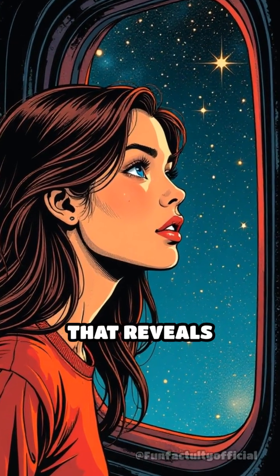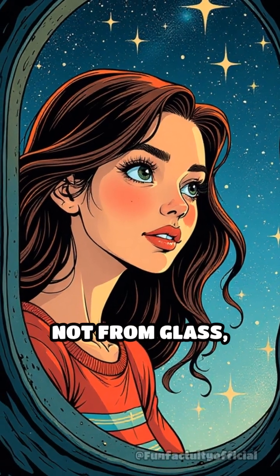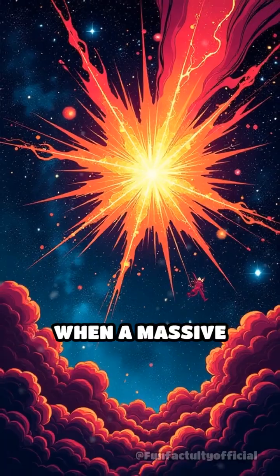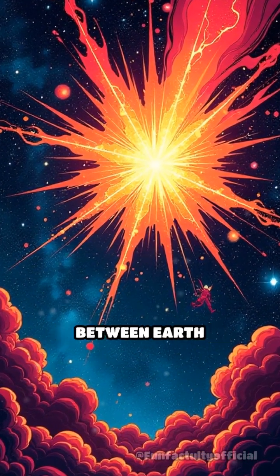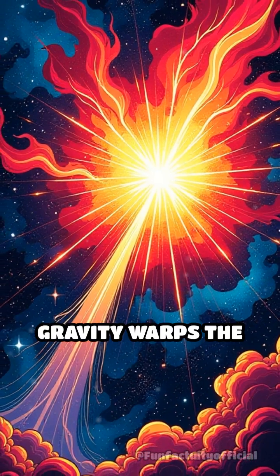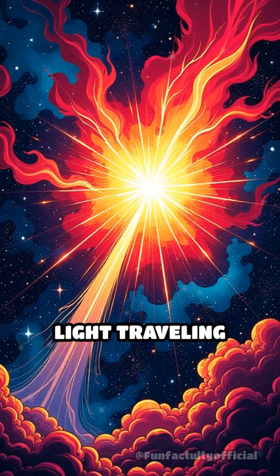Imagine peering through a window that reveals secrets hidden from the naked eye — a window crafted not from glass, but from the invisible grip of gravity itself. When a massive object like a galaxy cluster or a black hole positions itself between Earth and a distant light source, its immense gravity warps the very fabric of space-time, bending the path of light traveling nearby.